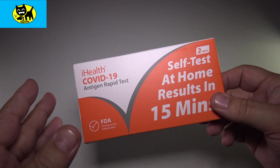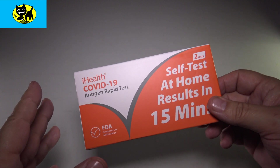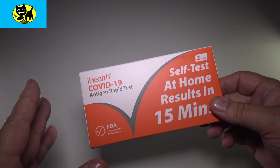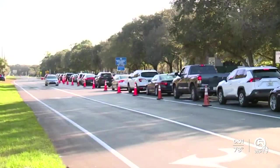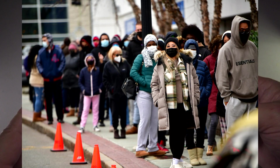I would say that lab tests are more thorough, so if you think you need medical attention, going to a doctor for a real PCR test is probably best. But we know the lines are long, so this might be a good way to go — just self-test and kind of see for yourself.